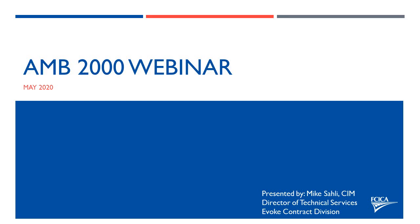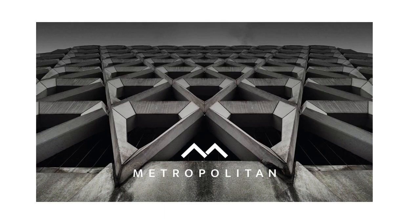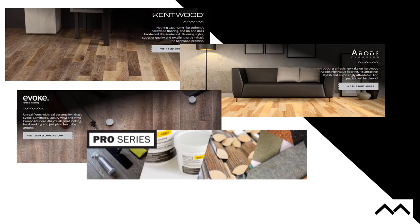My name is Mike Solley. I'm with the Metropolitan Company. I actually work in the Evoke division, which is a part of Metropolitan Company. Metropolitan also has the Kentwood division, and we have a pretty extensive line of accessory products. Today we're going to be talking specifically about one of our Pro Series products. As you go through the line of Metropolitan Companies, it covers the Kentwood, Abode, and Evoke division.